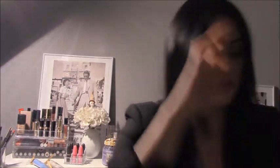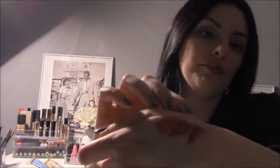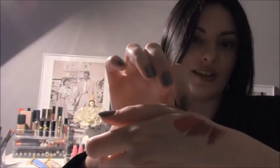The color payoff is outstanding. Just one swipe and you will have full color. So that's Charlotte, Janet, and Grace.